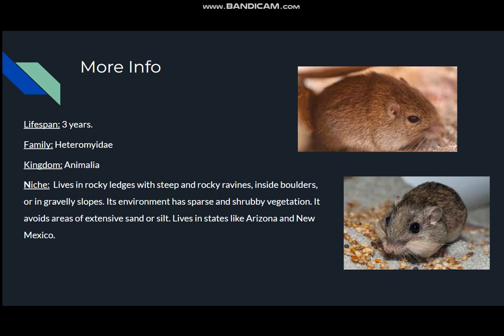He has a lifespan of three years. The kingdom is Animalia. It lives in rocky ledges with steep and rocky ravines, inside boulders or in gravelly slopes. Its environment is sparse with shrubby vegetation. It avoids areas of extensive sand or silt. It lives in states like Arizona and New Mexico, and it also lives in Texas, but it's more in the west region.